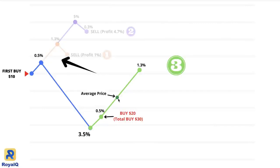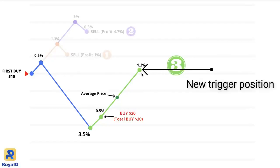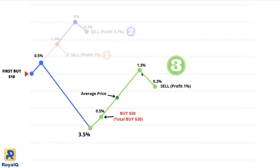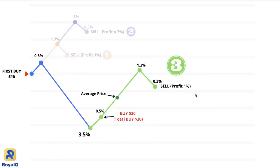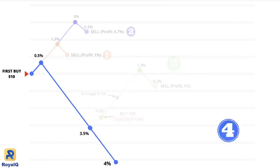Previously coin worth $10 was purchased at a certain price, and now the bot purchased $20 worth of coin at a price 3.5% lower than the original. Your average price has reduced significantly. So the bot does not have to wait for the price to go all the way back up to trigger a sell — it will trigger at a much lower level. When the price reaches 1.3% and then comes down by 0.3%, the bot will sell and give you a profit of 1%. This time 1% of $30 is $0.30, compared to the previous 1% of $10 which was $0.10. So you are earning more when the price is going down — and that's the beauty of this bot.